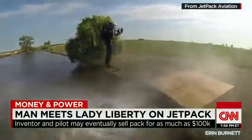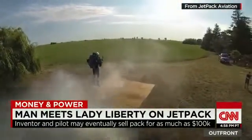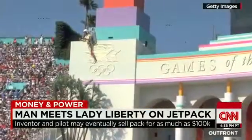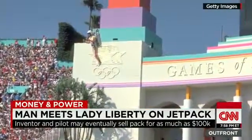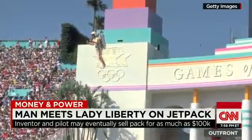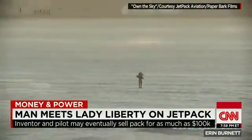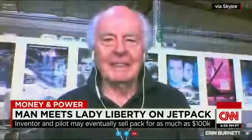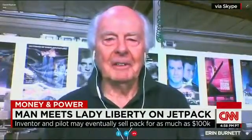Maiman has been hooked on jetpacks ever since he first saw James Bond take off in one in Thunderball. For 10 years, Maiman and designer Nelson Tyler have worked together. Tyler helped design the rocket belt that sent a man up for less than 30 seconds at the 1984 Olympics. For the Statue of Liberty flight, the designer told his pilot to fly slow and careful and not too high.